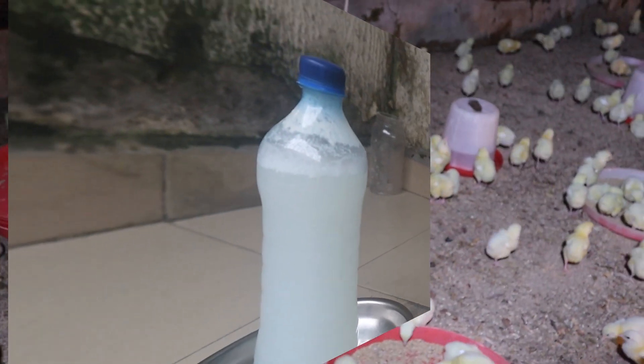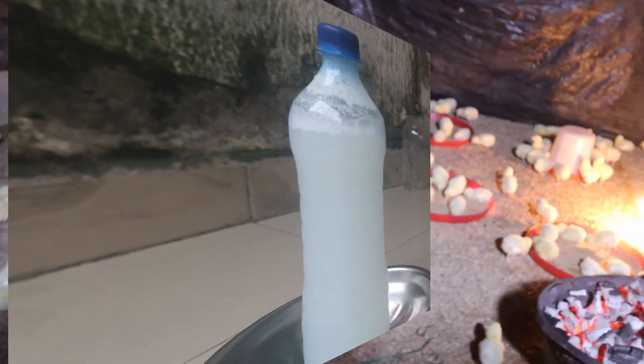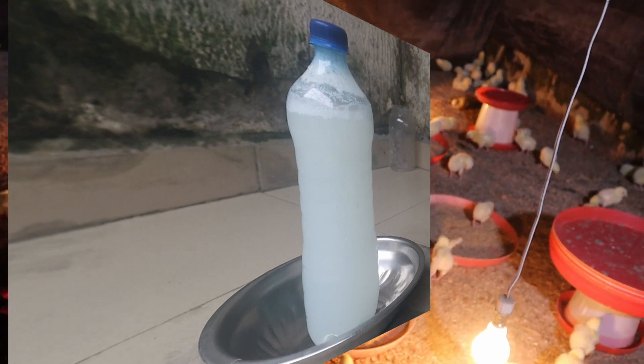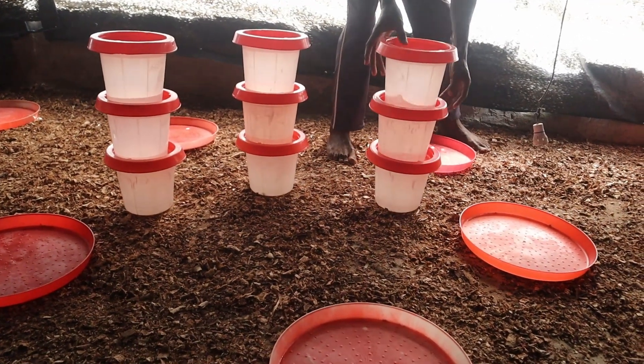On LAB, I made a very important video on why you must give all your chicks organic components that contain LAB from day-old. Just check the description box after watching this video — if you watch it, you will know the importance of using palm wine for your birds.